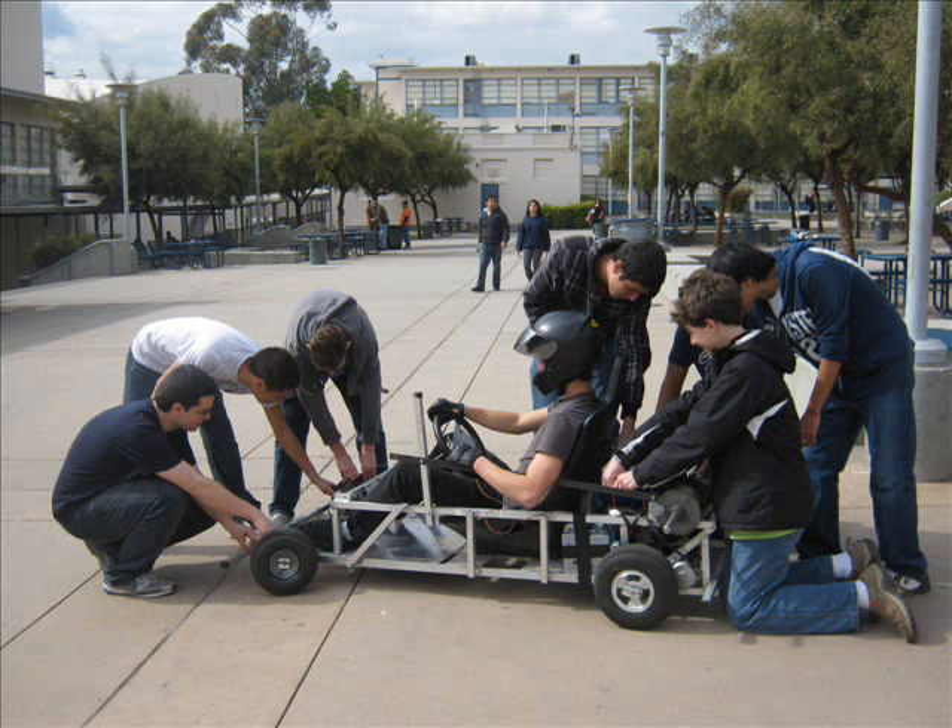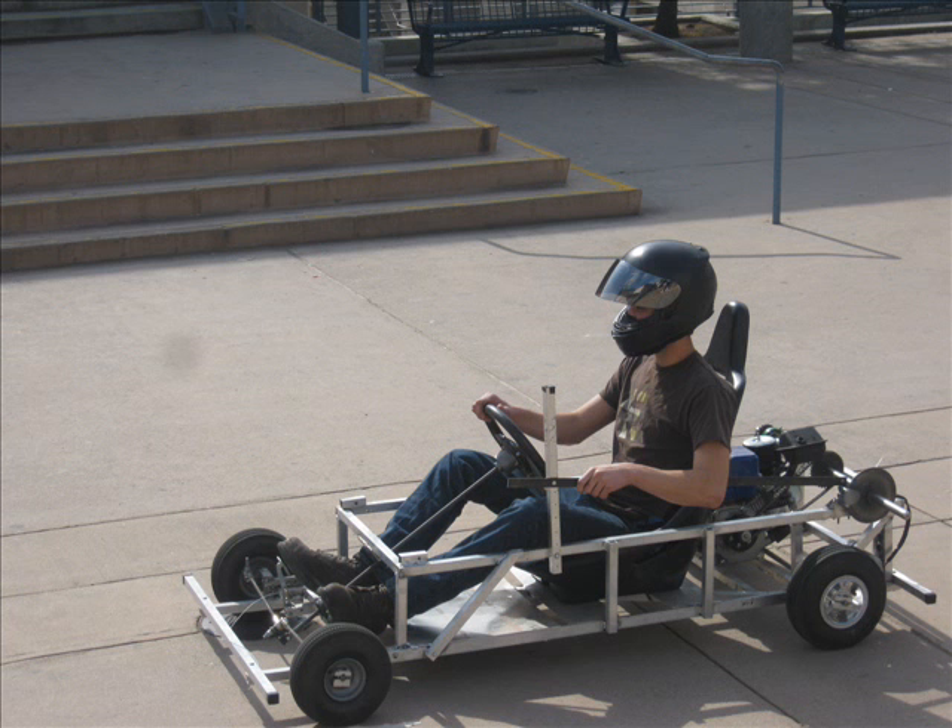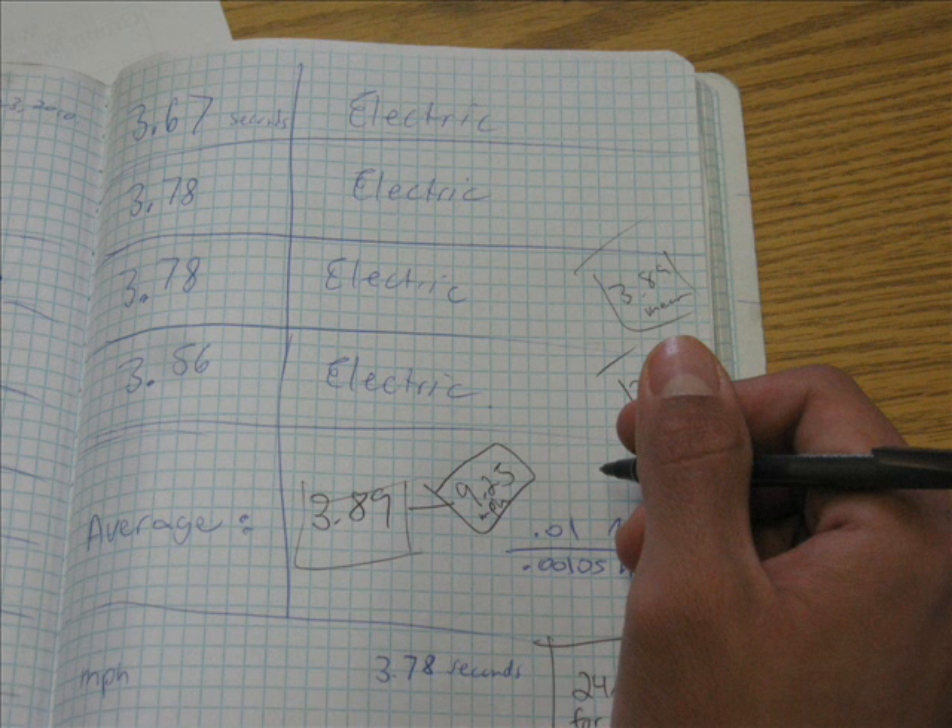We tested the go-kart in our quad at school under electric motor conditions, gas conditions, and combined conditions, evaluating its speed and collecting lots of statistics. Again, these were places for applying core curriculum from both math and physics classes to solving what is now a pretty relevant real-world problem.